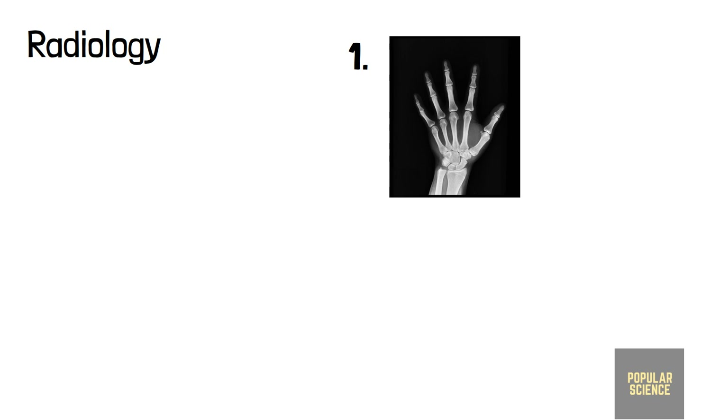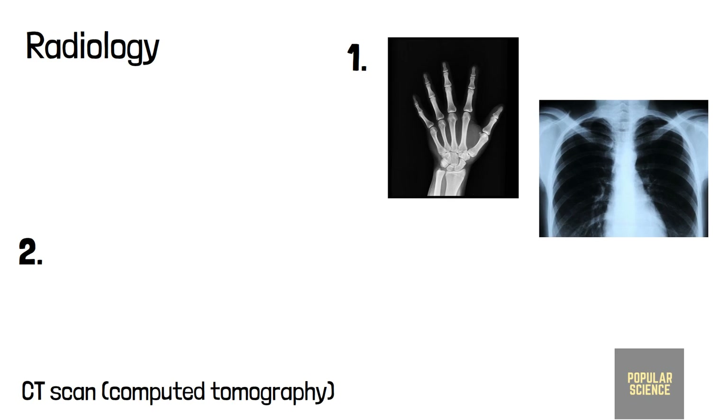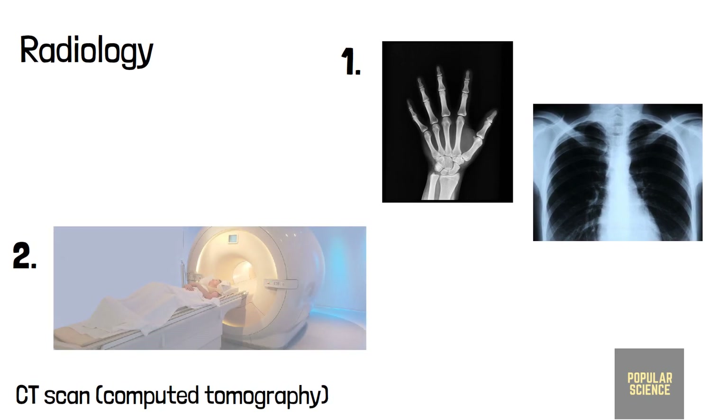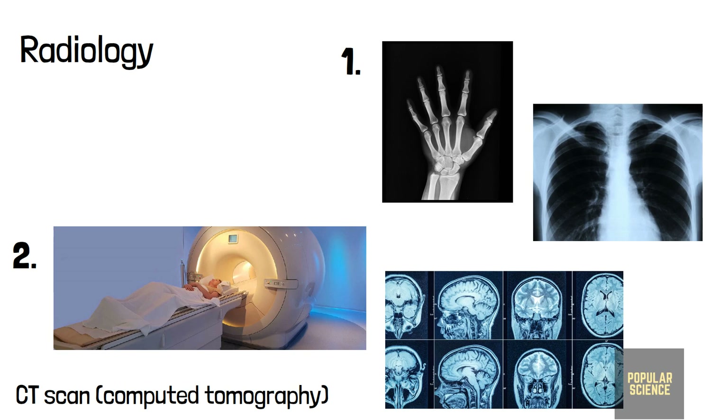One is normal 2D pictures taken by X-rays to detect broken bones and diseases in soft tissues. Another is CT scan, or computed tomography, a medical imaging process where 2D X-ray images of a specific body part are taken in various directions. In radiotherapy, X-rays are also used to kill cancer cells.